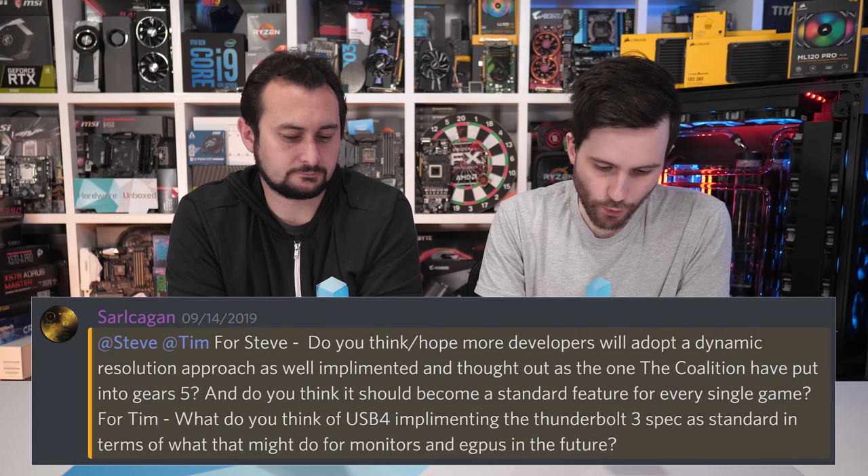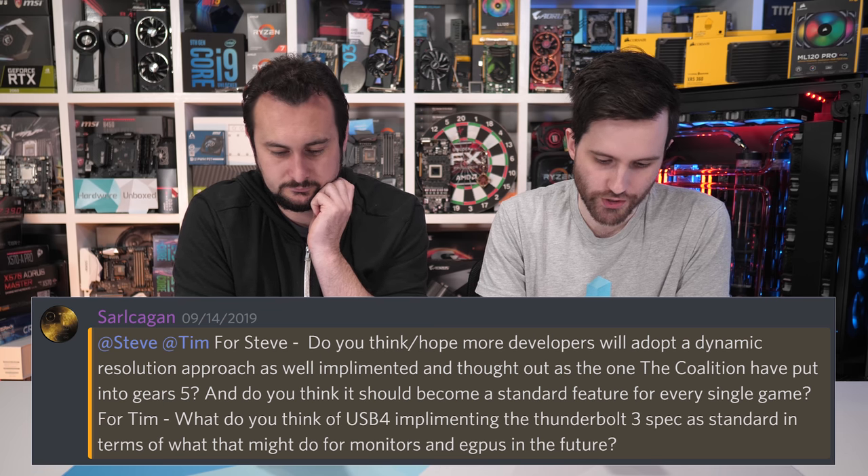What about USB4 implementing the Thunderbolt 3 spec as standard — what does that mean for monitors and eGPUs? If USB4 is just Thunderbolt 3 without bandwidth or latency improvements, eGPUs won't see much gain — they're still kind of poor and probably won't improve until USB5 pushes Thunderbolt further. For monitors, USB already supports display output via dongles; USB4 will make it easier for some. Overall, Thunderbolt 3 becoming more widespread through USB4 is a good thing.